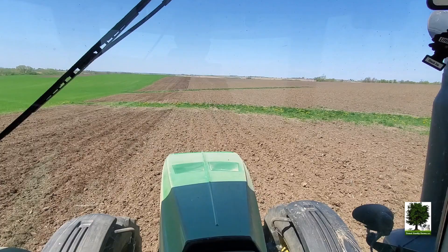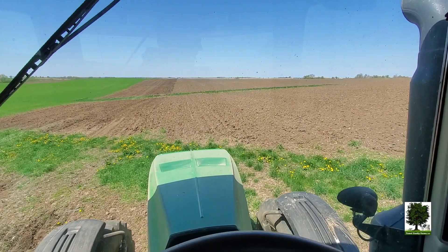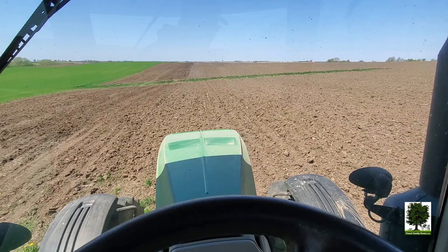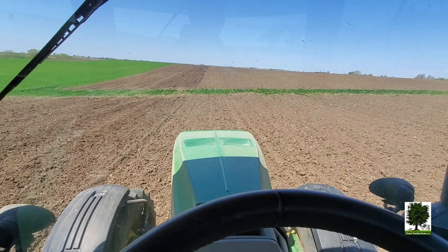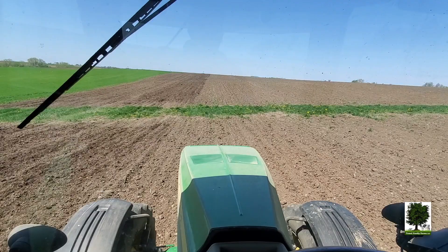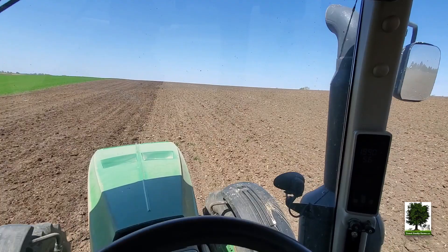These grass strips that you see ahead of me are called waterways or ravines. Basically you leave them in the valley of the field, and the purpose is that they will catch water or catch dirt so that you don't have a huge ditch in the field if you get a big rainfall or gully washer. That's why we leave those. Sometimes if they're big wide ones, we'll come through and cut those and bale them up later in the year. Or if they're just small ones, we'll use the batwing or brush hog and mow them down so the weeds don't grow in there.